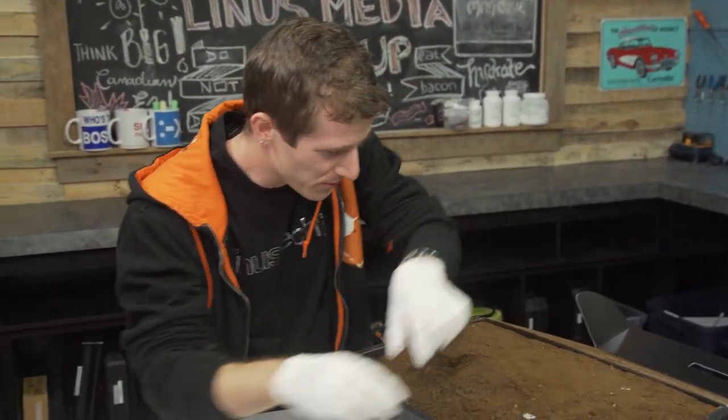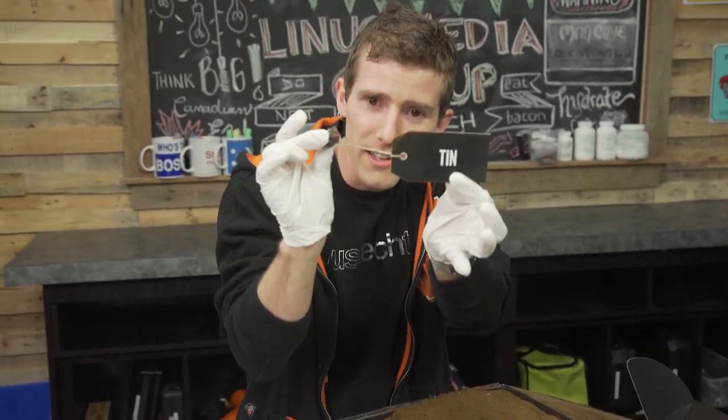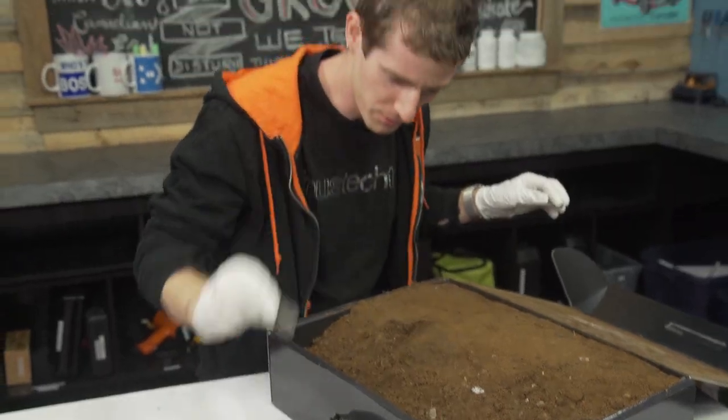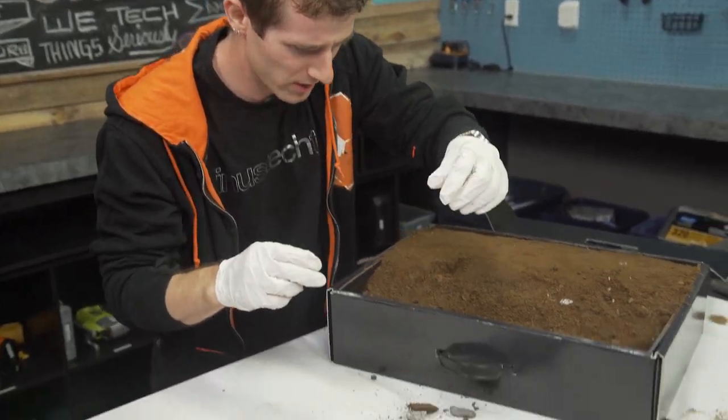I feel like I was supposed to read something before that. Oh, tin — here we go. It's tin. That's just a rock. Rock. Another rock. Dirt that looks like a rock.